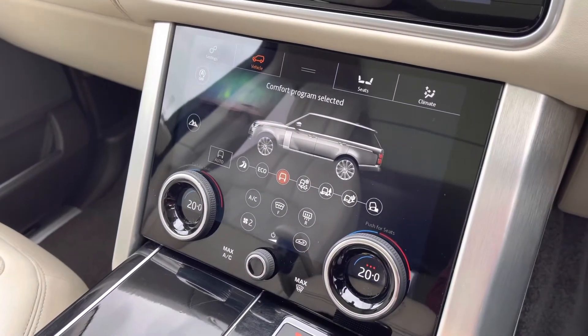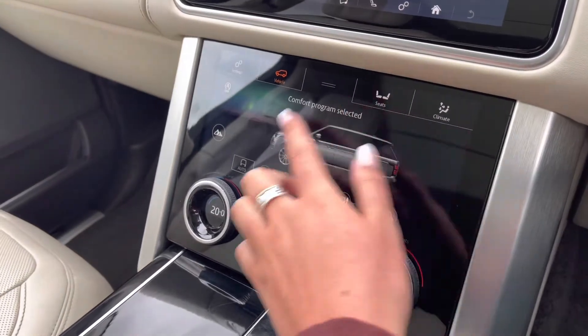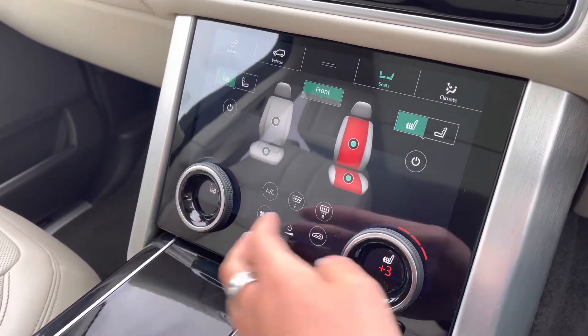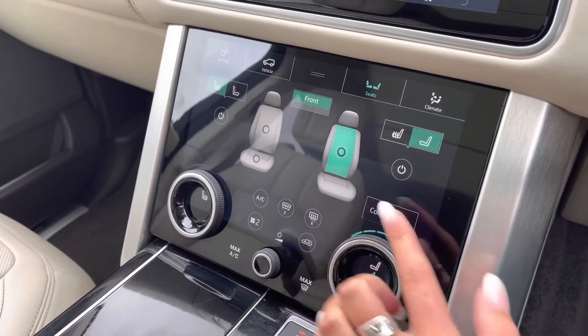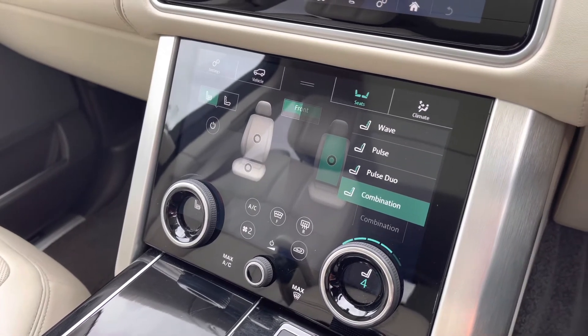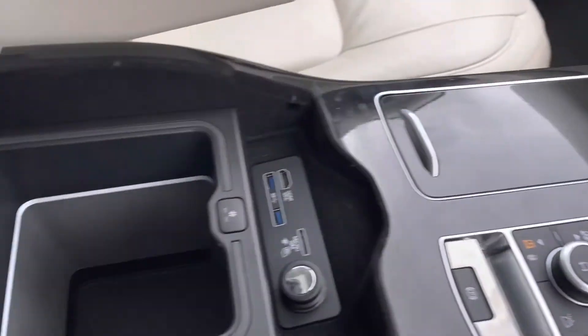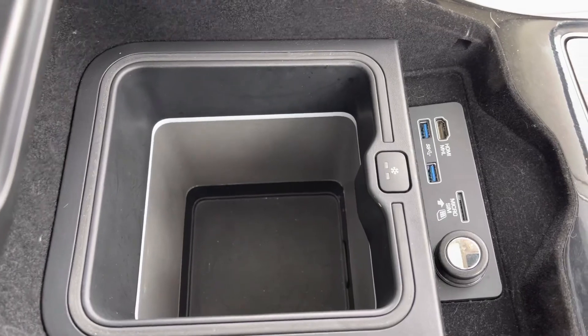Down on this screen you have various different driving modes depending on the weather or where you're driving the vehicle, making it suitable for all conditions. Along with heated and cooled front seats, again practical for winter and summer. These seats are also massaged with a few different settings to choose from, ensuring every journey is as relaxing as possible. And finally in your armrest you have a cooler compartment, which is perfect for long journeys and keeping refreshments cold.